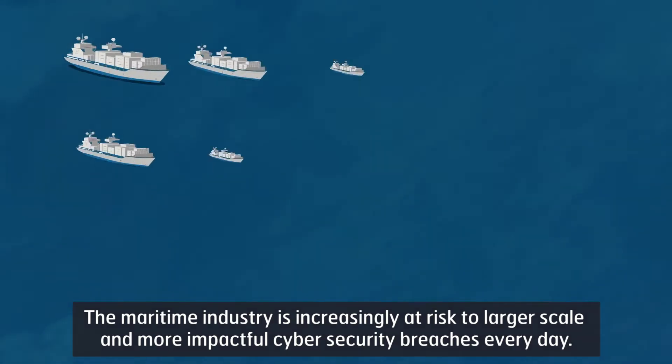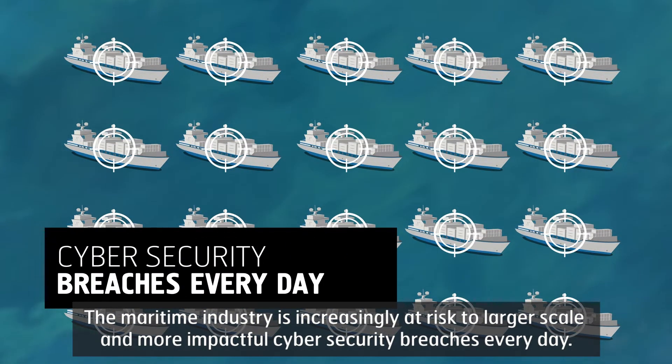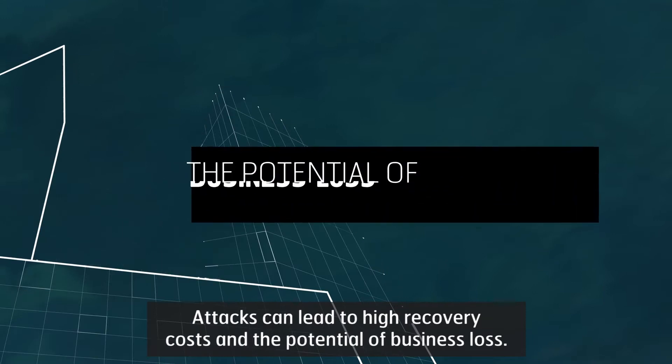The maritime industry is increasingly at risk to larger scale and more impactful cyber security breaches every day. Attacks can lead to high recovery costs and the potential of business loss.